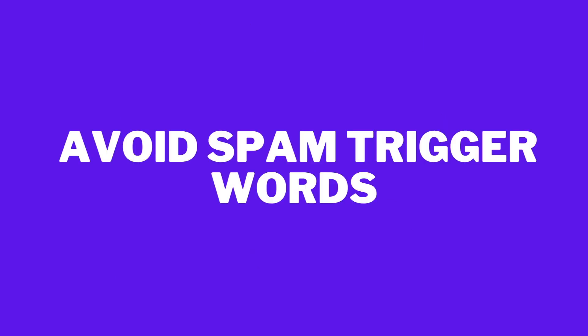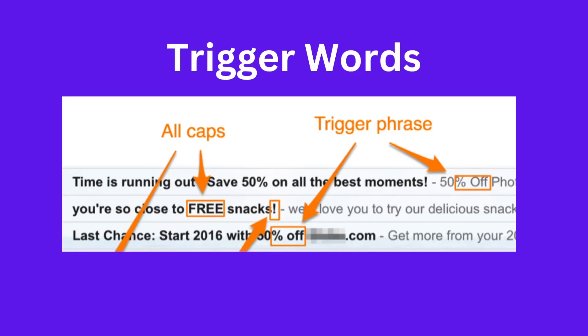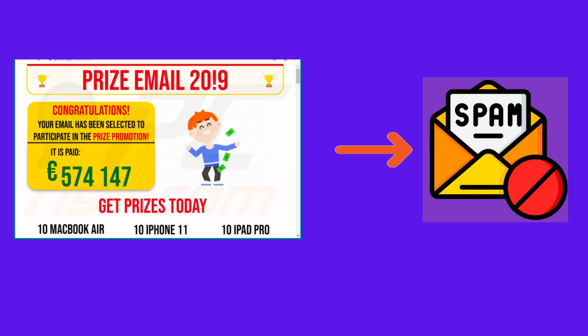Avoid spam trigger words. Avoid using spam trigger words in the email content. Words that congratulate people for winning a particular item are more likely to be perceived as scams due to precedence. Review your content and get rid of any trigger words.